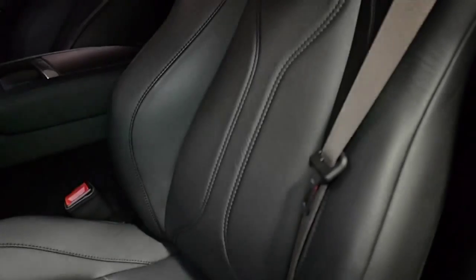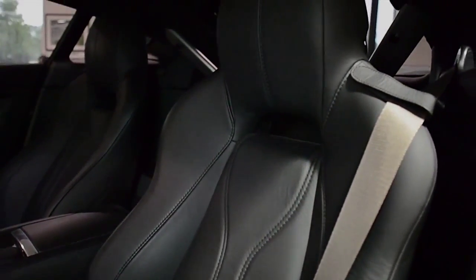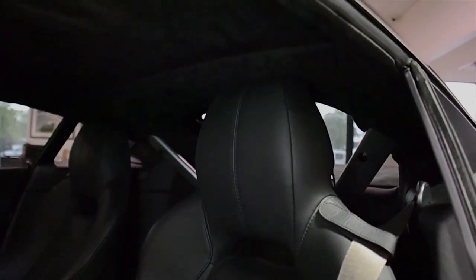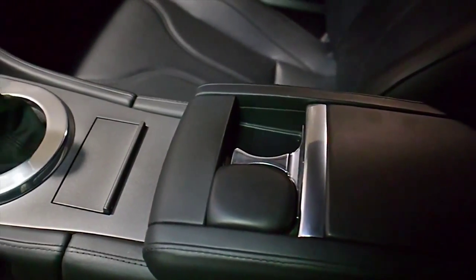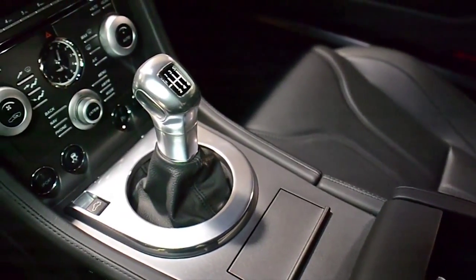This car is finished in a gorgeous gloss black exterior color with carbon fiber performance accents, and a black obsidian full-weather interior with a suede headliner, carbon fiber interior trim, piano black veneer trim, and brushed aluminum trim throughout.